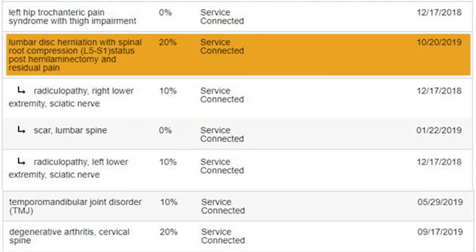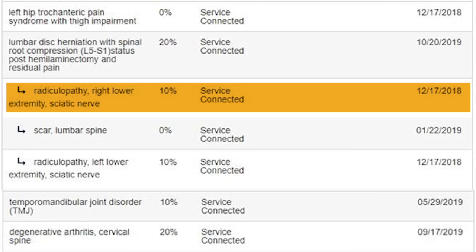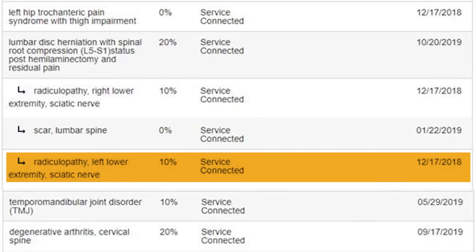Moving on, we have another example of secondaries. We have a lumbar disc herniation, L5-S1 — a back condition, 20%. That's a good solid back rating. And then secondary: radiculopathy in the right lower extremity. You ever get that shooting right down through your thigh and into your ankle, maybe even into your foot? That's what radiculopathy is. So we got 10% for radiculopathy, and then 0 for the scar — there was some surgery here. And then 10% radiculopathy in the left lower. Start off with 20% and file two secondaries for radiculopathy — 20%, 30%, 40%. That radiculopathy might be low; you might be able to increase those.